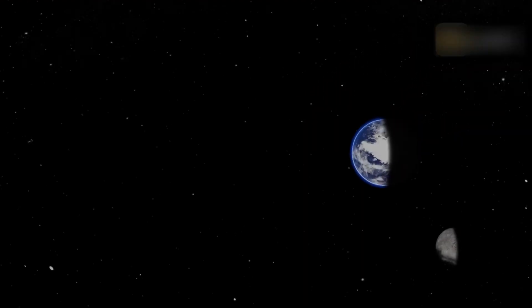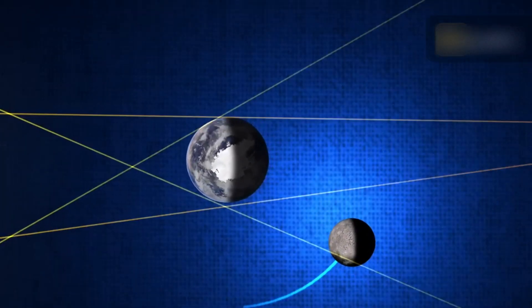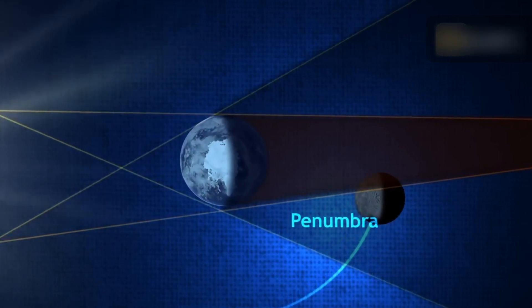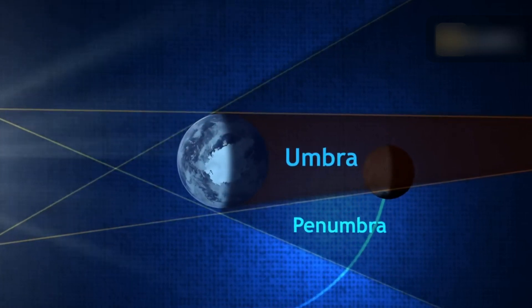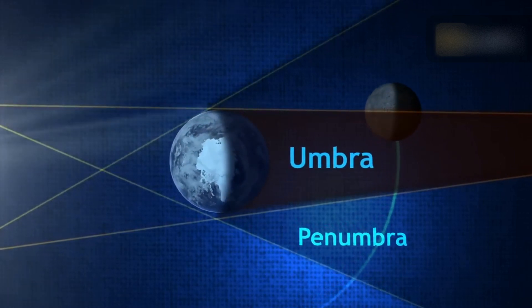A lunar eclipse occurs when the sun, earth, and moon align so that the moon passes into Earth's shadow. In a total lunar eclipse, the entire moon falls into the darkest part of Earth's shadow, called the umbra. When the moon is in the umbra, it appears red-orange. Due to this phenomenon, lunar eclipses are sometimes called the blood moon.